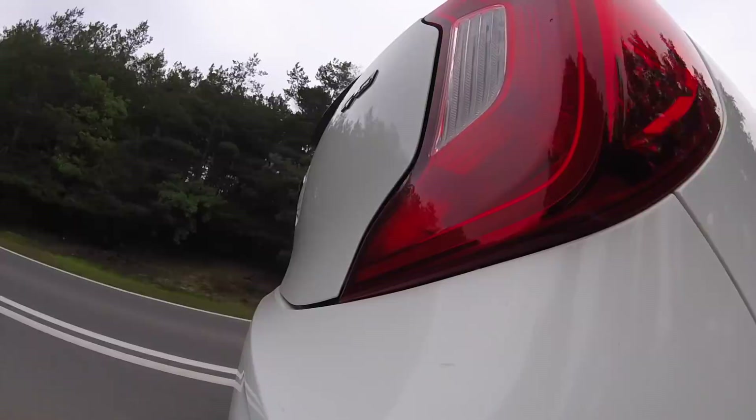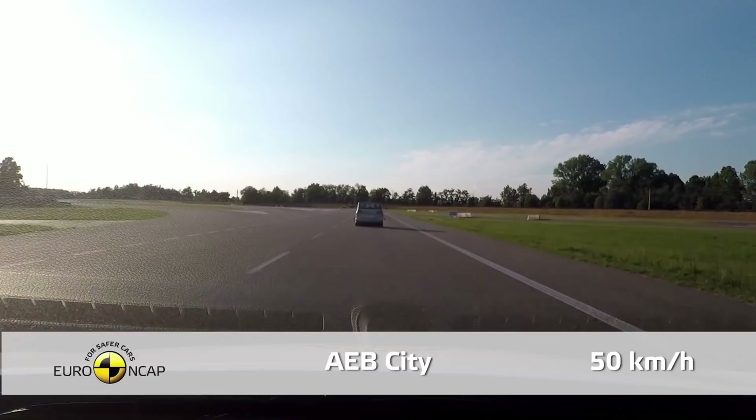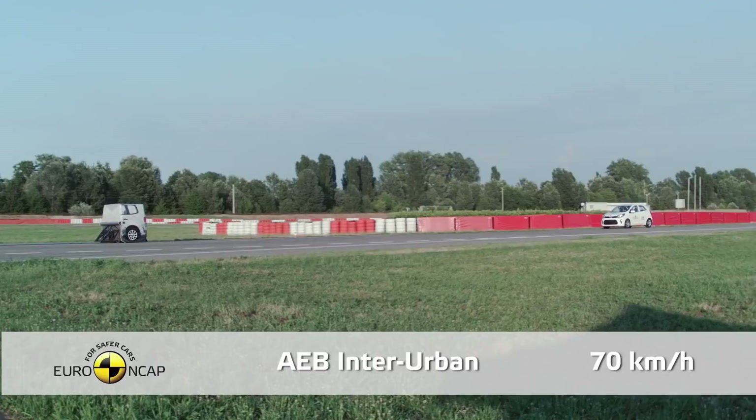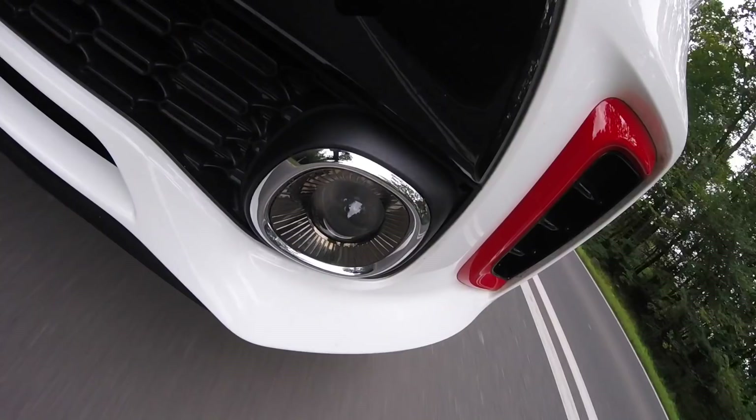The Kia Picanto with standard safety equipment scored three stars in Euro NCAP tests. It gets four stars with an optional 590-euro advanced driving assistance pack, which includes autonomous emergency braking both in and outside the city.